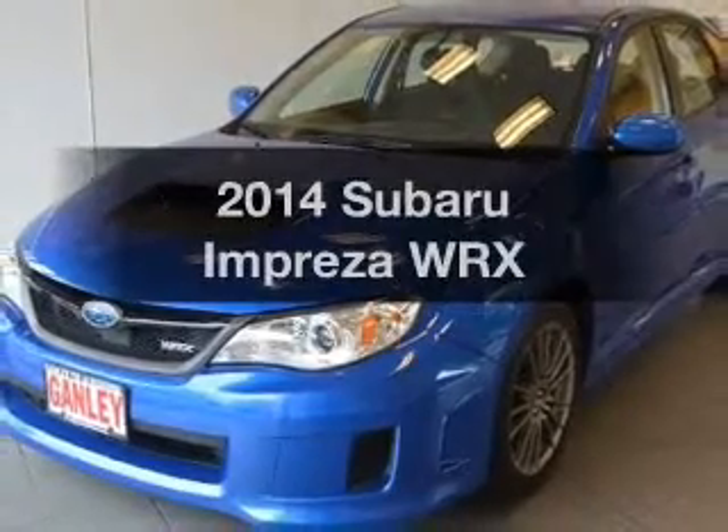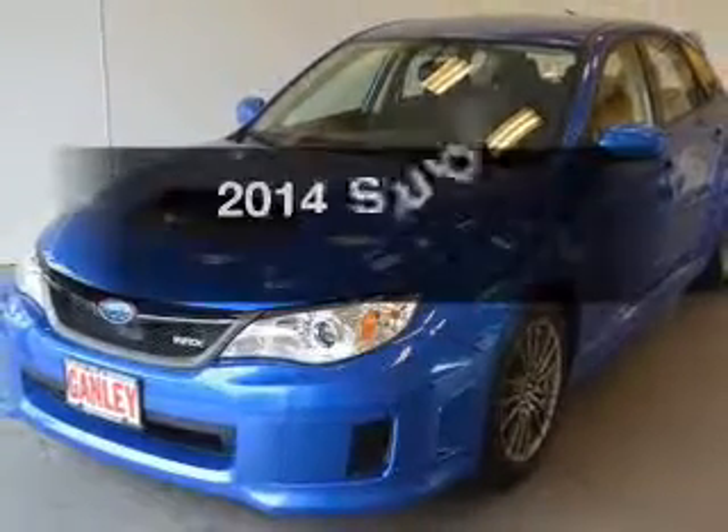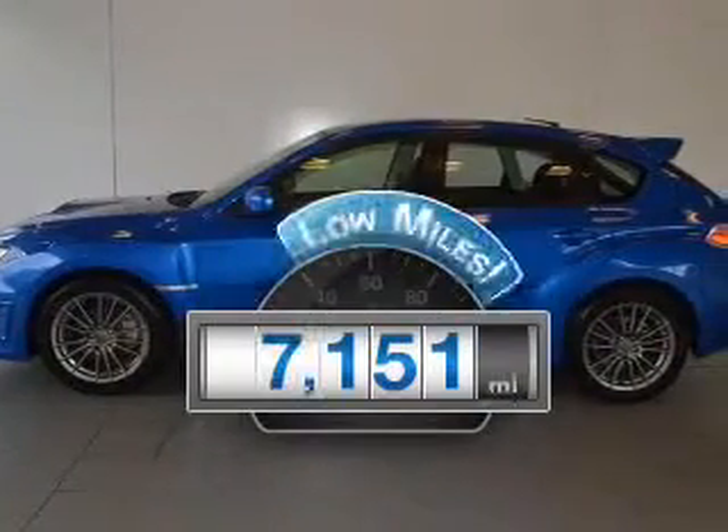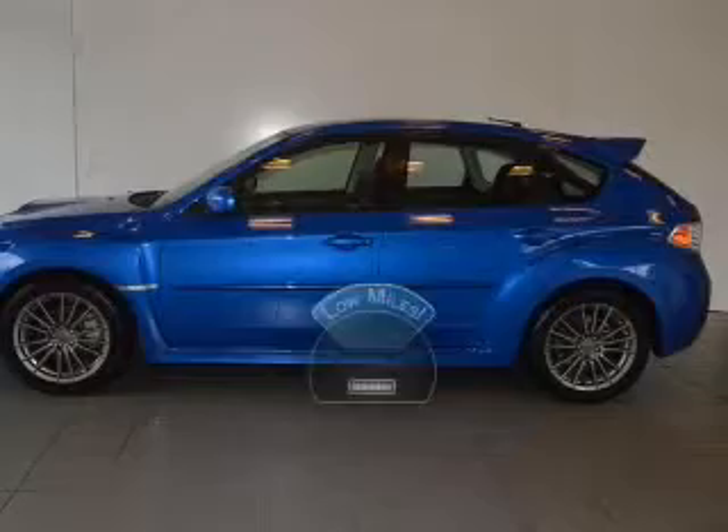Introducing the 2014 Subaru Impreza. Everything you need under one roof with this great vehicle. With low miles, this automobile will take you far and get you where you want to go.